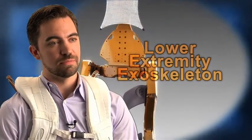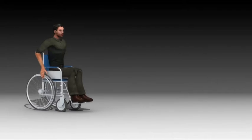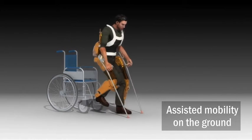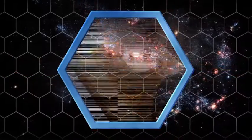The lower extremity exoskeleton is a wearable robot. It's got four active degrees of freedom and six passive degrees of freedom. The applications are in assistive mobility, human augmentation, exercise, and applications that we haven't thought of yet.